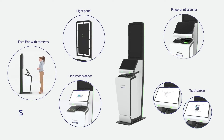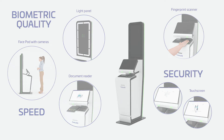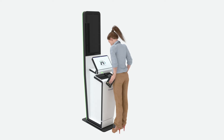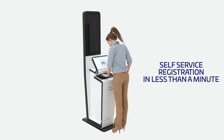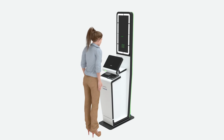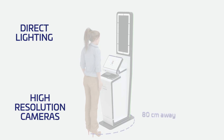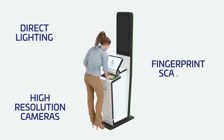They are bringing speed, biometric quality and security to border crossing, and ensure smart self-service registration for travellers in less than a minute. An interactive user interface and static cameras guarantee speed. Biometric quality is ensured thanks to high-resolution cameras, direct lighting and our field-proven fingerprint scanners.